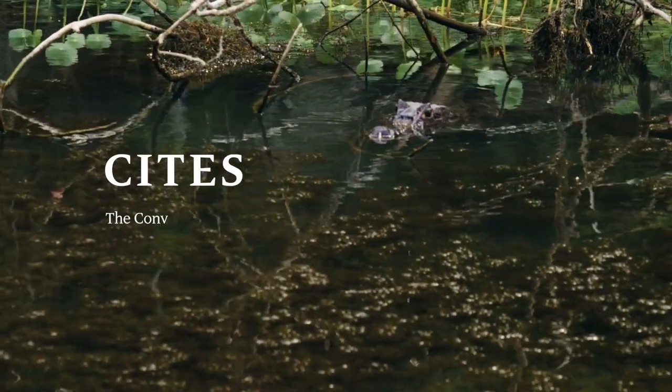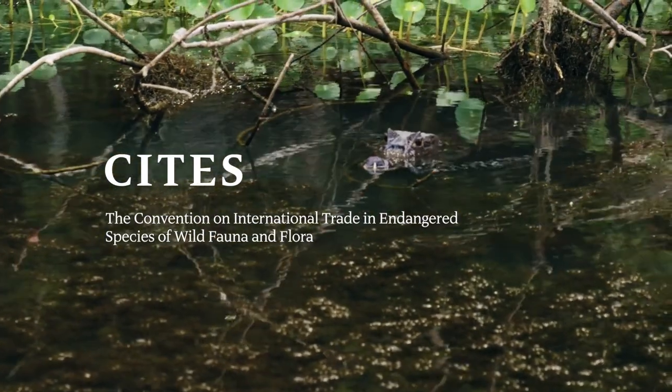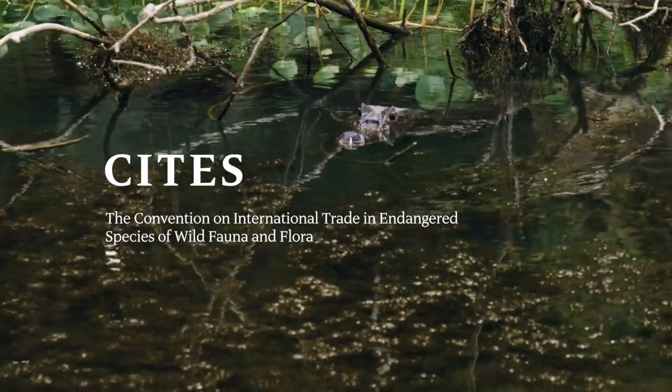CITES stands for the Convention on the International Trade in Endangered Species of Wild Fauna and Flora. Essentially, it's an international treaty signed by 182 countries and the EU right now, that regulates any commerce, any trade in wildlife that is listed in the CITES appendices.